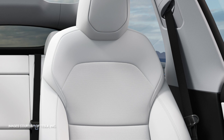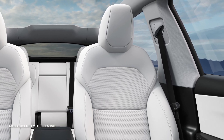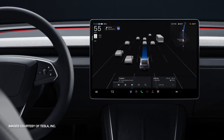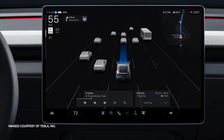Tesla hasn't forgotten about safety and comfort, either. The refreshed Model Y includes minor improvements in driver assistance features and overall ergonomics. These changes may seem subtle, but they add up to a more refined driving experience, whether you are navigating city streets or embarking on a long road trip.